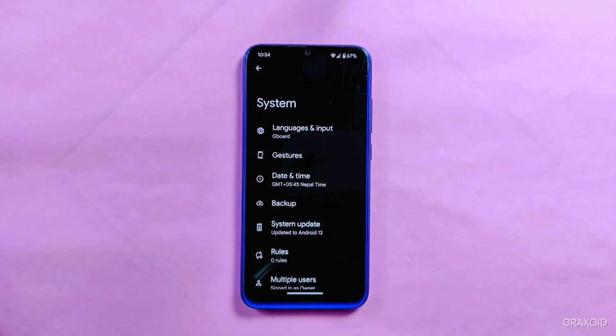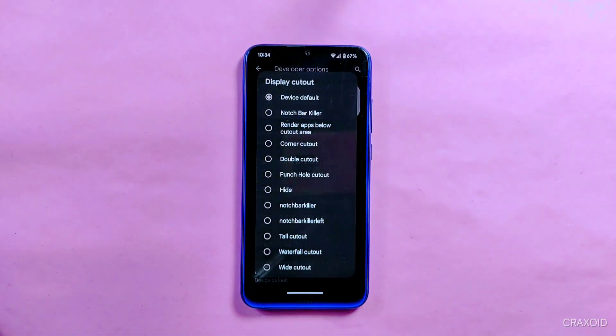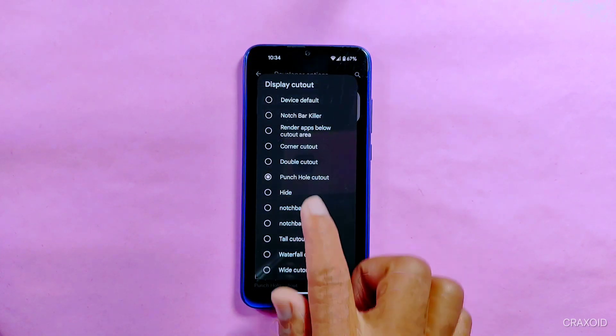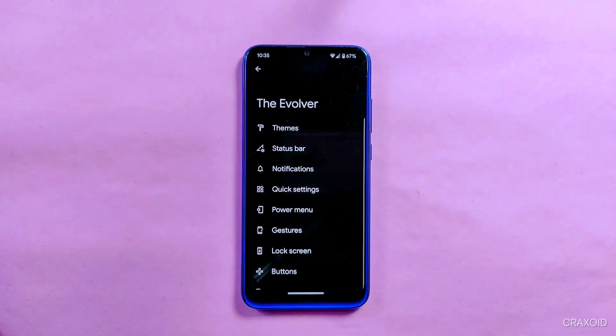Inside System settings, there is a separate System Update section which will help in updating to a newer version of Evolution X. From Developer Options, you can enable the display cutout feature if you like it.